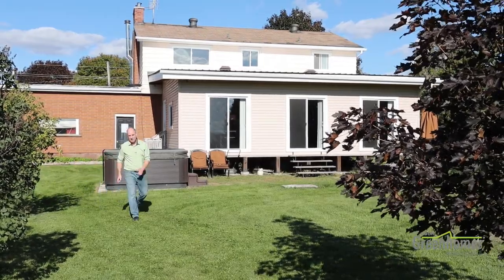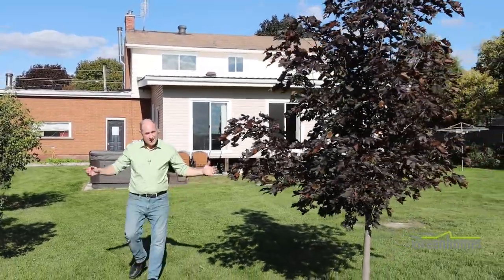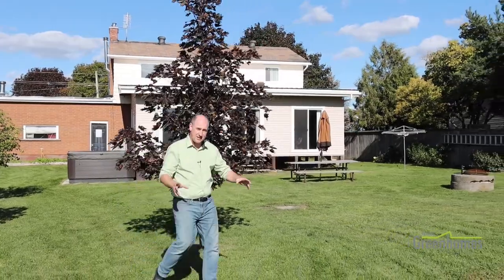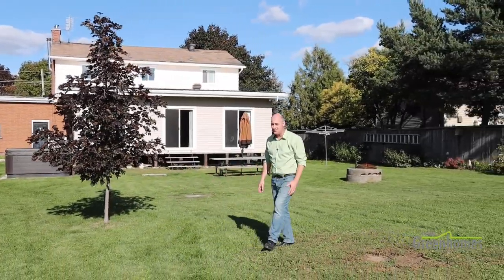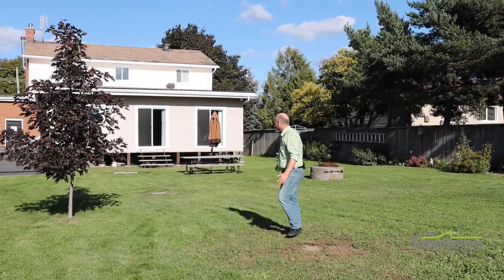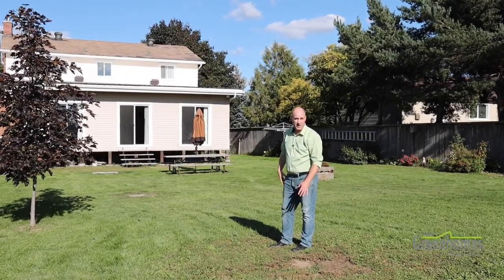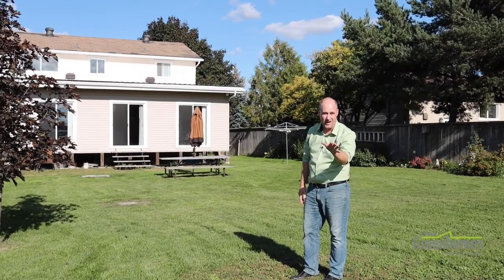We're going to wrap things up here in this beautiful backyard — we've got an amazing sunny day to do that. Again, that half acre, 100 by 200, and a lot of that space is back here. You've got great room for entertaining family and friends. There's a nice one-car garage slash shed space here, and then again a steel roof on that three-seasons room. The best of this property is those spectacular views of the escarpment.